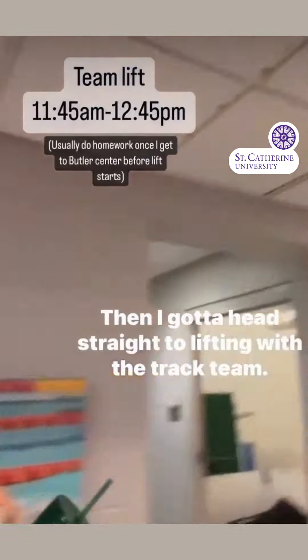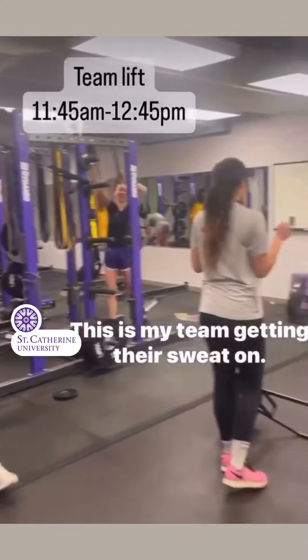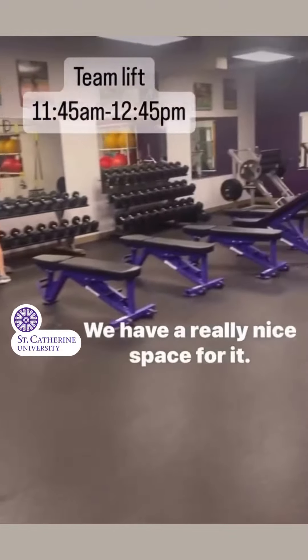Then I got to head straight to lifting with the track team. Say hello to Riley and Gabby — this is my team getting their sweat on. It's pretty fun; we have a really nice space for it.